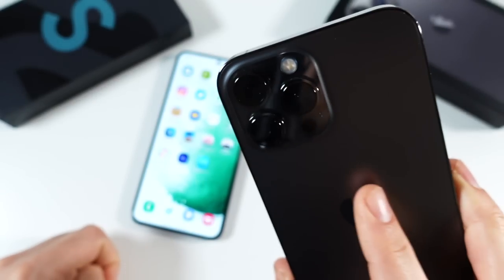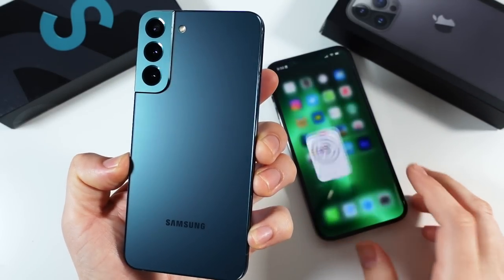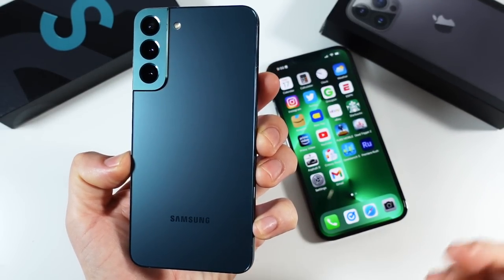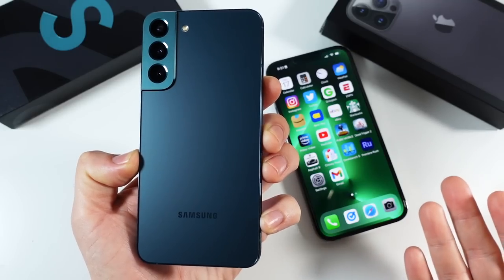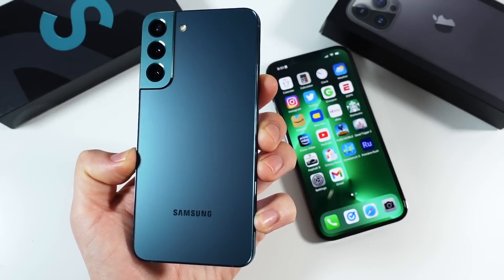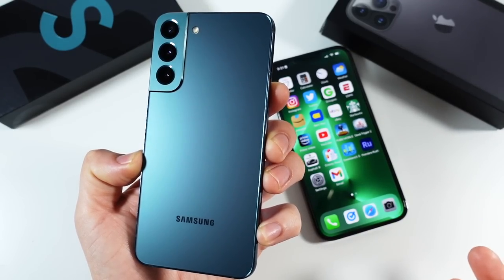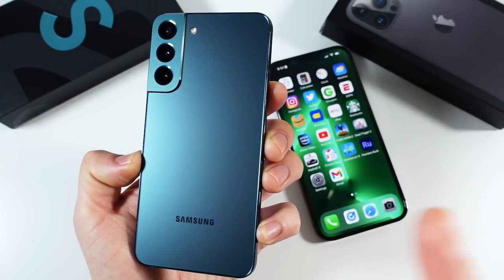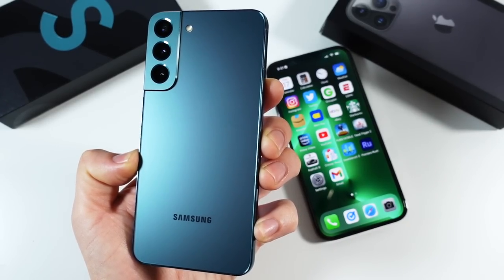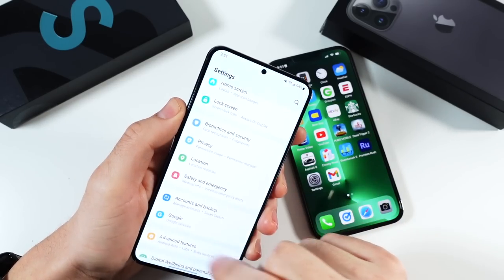When it comes to storage, Apple wins. The iPhone can go up to one terabyte, while the Samsung device tops out at only 256GB. If you want more storage on the Samsung side, you have to go to the Ultra phone. So if maximum storage matters to you, go with the iPhone.